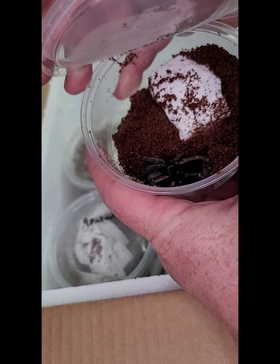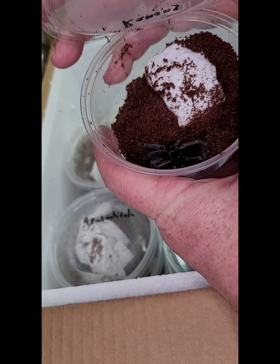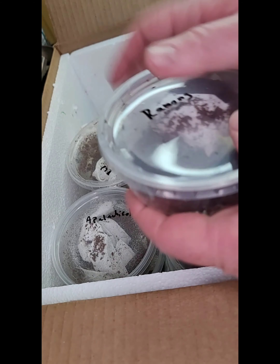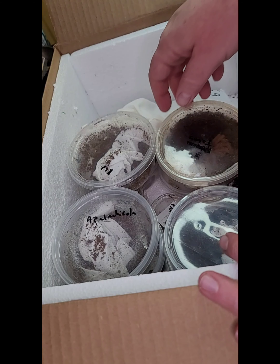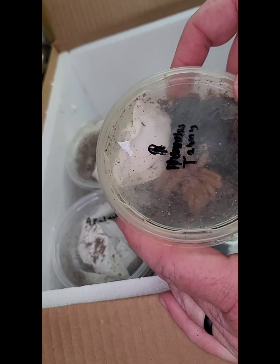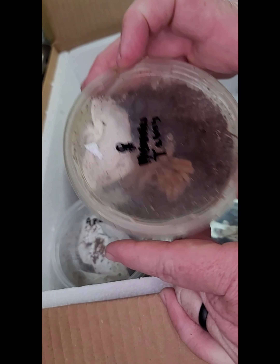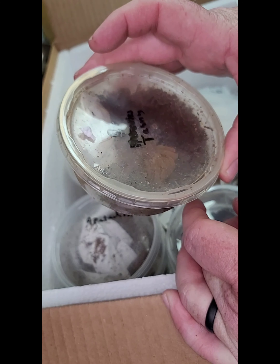Can you guys see it? That is a very beautiful spider. I have to find out exactly what the common name is.